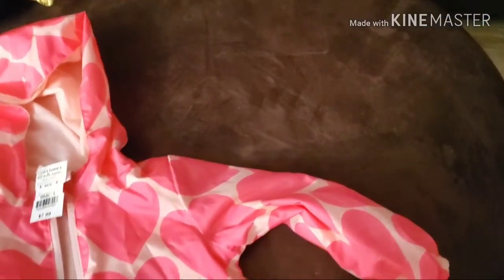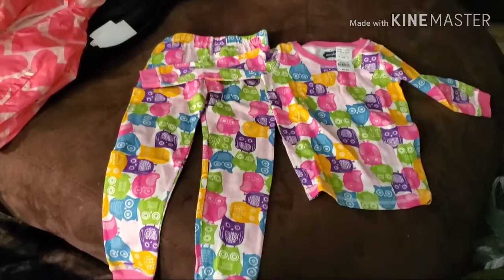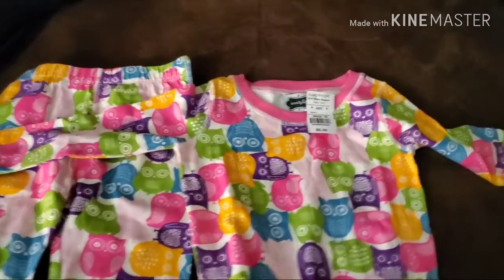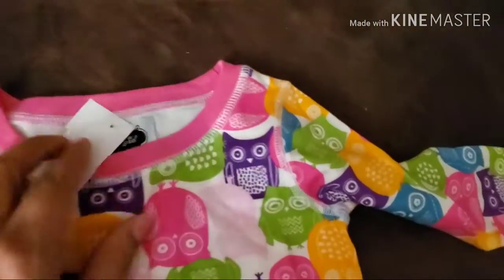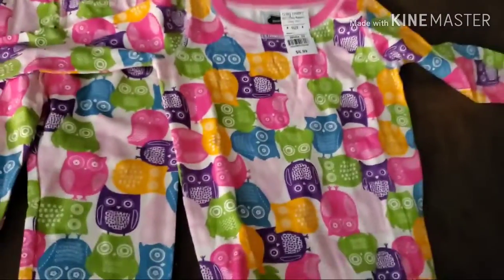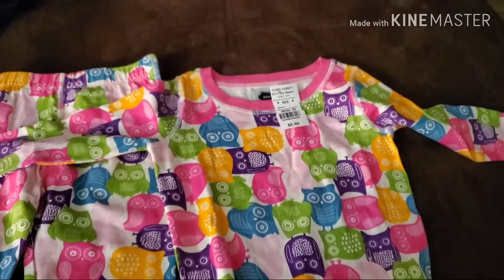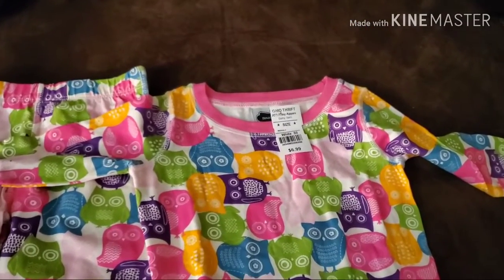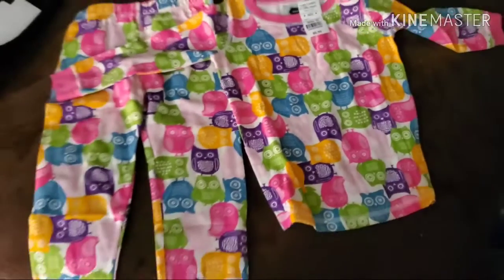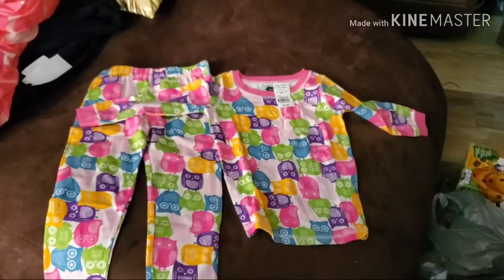This is a two-piece pajama set made by Mud Pie. There's no original price tag, but it's new. It was $6.99 at the thrift store, so we paid $3.50 for a brand new two-piece pajama set for a toddler.